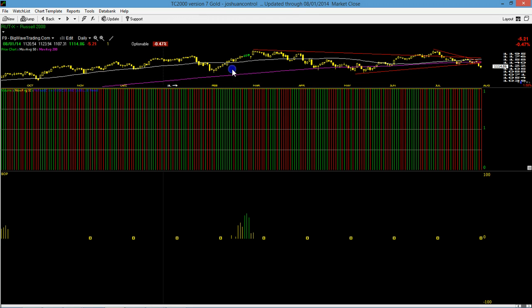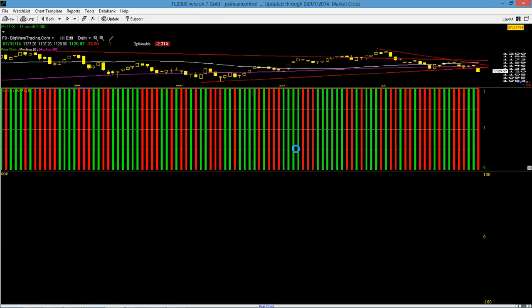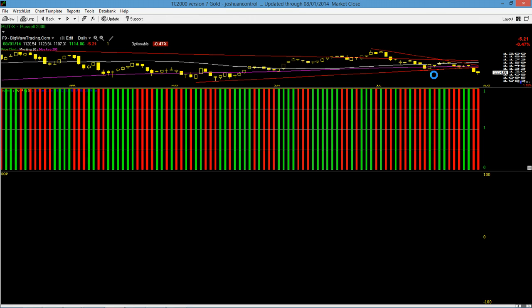Hi everyone. Friday was basically a continuation of Thursday, but overall it wasn't that bad. There are a lot of red lines on this Russell 2000 chart, but all you need to really know is that after breaking down below this trend line here on heavy volume, we were down 2.31%, and today we followed through down 0.47%, as you can see via the intraday tail.